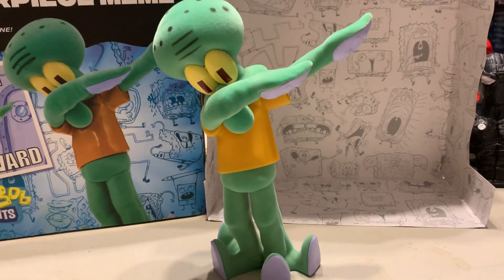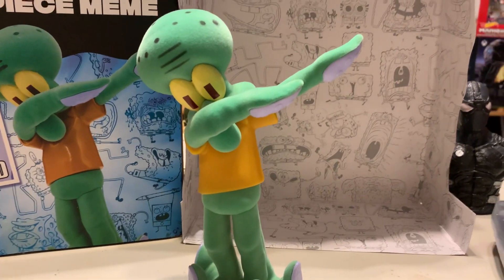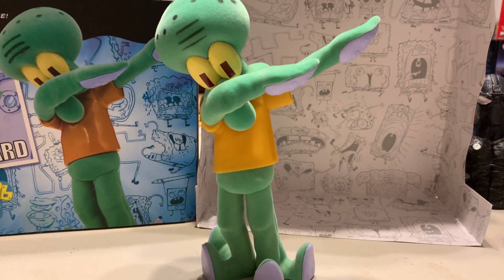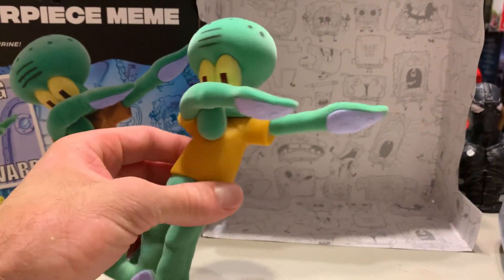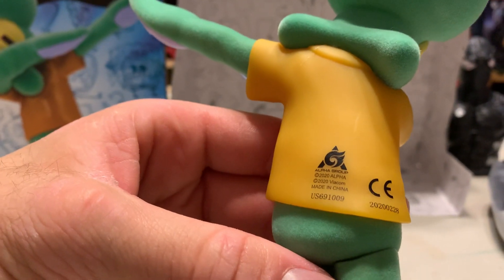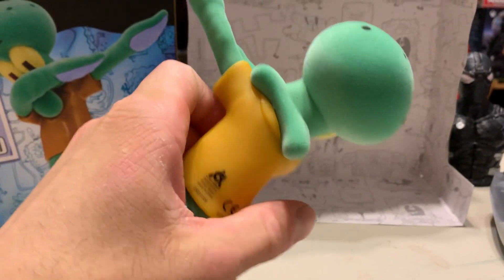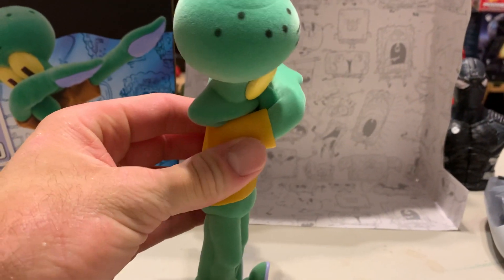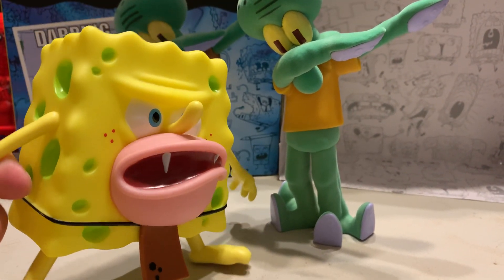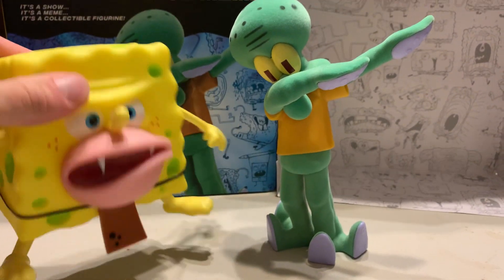You can find this guy on eBay for right around 25 bucks with free shipping. It's a really good likeness — it looks pretty much just like the meme. On the back you can see the licensing; it does say 2020. Like I said, I never actually saw it show up in stores — I did get the SpongeBob at Target on clearance for 10 bucks, but that was over a year ago.